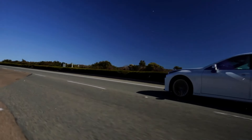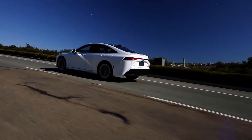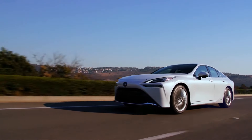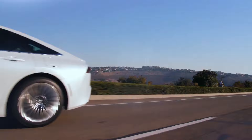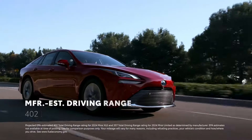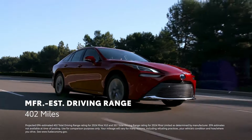Although Toyota claims the Mirai requires a leisurely 9.1 seconds to reach 60 mph, the immediate nature of the electric motor's power delivery makes it feel perkier than that when driving around town. Likewise, the rear-wheel-drive chassis delivers a surprising level of athleticism while preserving a refined and composed ride.